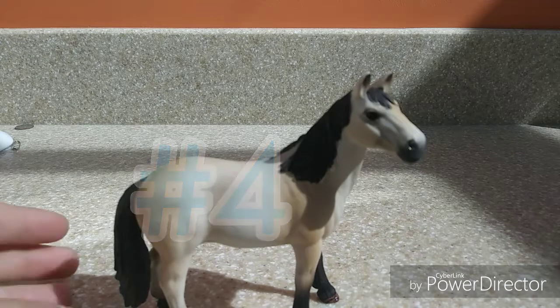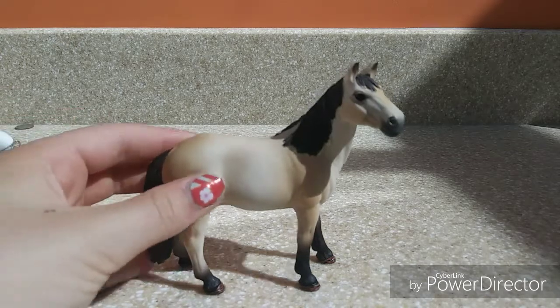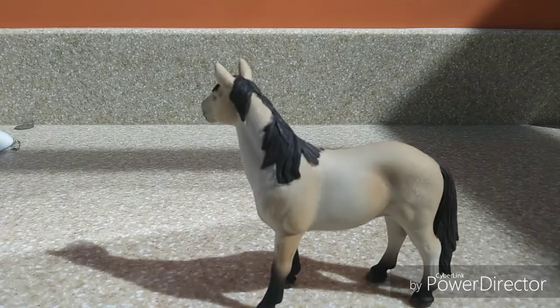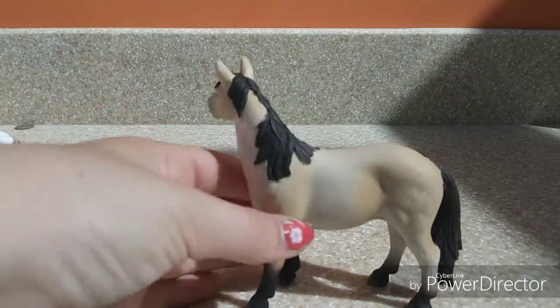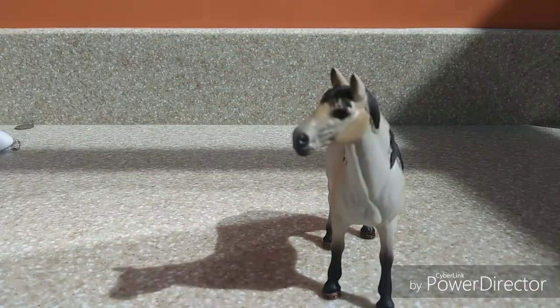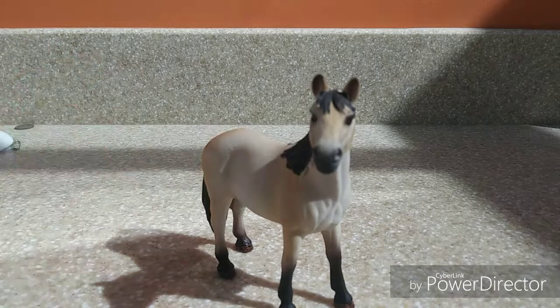My 4th favorite Schleich horse — I actually got her when I was up in Canada. This is the 2016 Mustang Mare and she's just so adorable. Her hooves are very realistic and very well painted. Her mane and tail have some dimension to them — not just one solid color, they've got some streaking. Her shading is incredibly well done: a darker orangey-creamy color on her back, lighter around the barrel, then back to that orangey-creamy color on her shoulder. She has nice shading on her chest and face, and her forelock just drips off to the side adorably.